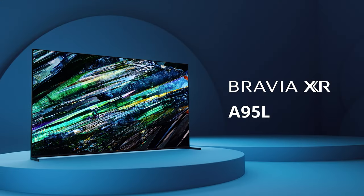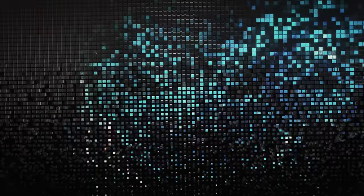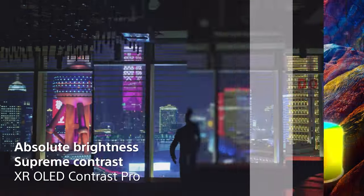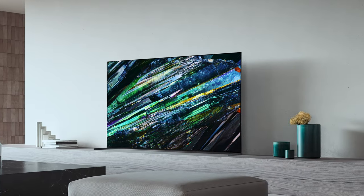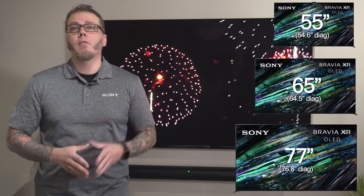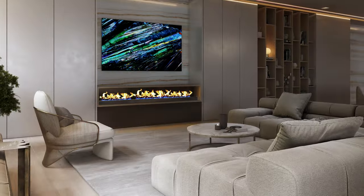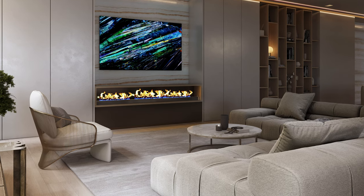Last but definitely not least is QD-OLED, the A95L series. This was voted 2023's king of TV — really the best looking TV of all time. Quantum dots paired with OLED technology give that deep black level look while achieving quantum dot level brightness. It's going to perform well in all different types of scenarios with no compromises. It's available in 55-inch, 65-inch, and now 77 inches to fit more applications. Are you working in a living room or maybe with the TV above a fireplace? Acoustic Surface paired with our center speaker allows for center channel performance directly from the television — no center channel placement worries, and it leads to cleaner aesthetics.